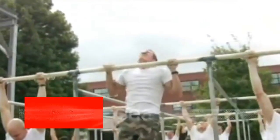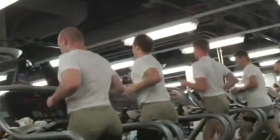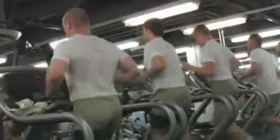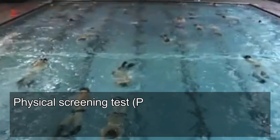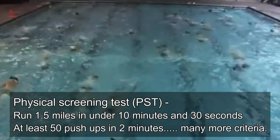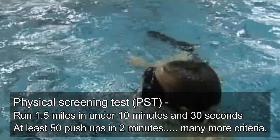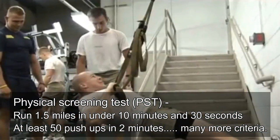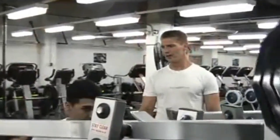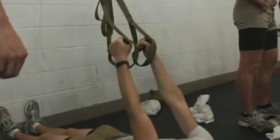The first phase is the Navy SEAL Assessment, called the SEAL Physical Screening Test or PST. This is the primary phase to filter candidates who are not physically fit enough to become a SEAL. The minimum requirements are: a 500-yard swim using breast stroke or combat side stroke in under 12 minutes and 30 seconds, at least 50 push-ups in 2 minutes, a 1.5-mile run in running shorts and boots in under 10 minutes and 30 seconds, at least 50 sit-ups in 2 minutes, and at least 10 pull-ups from a dead hang.